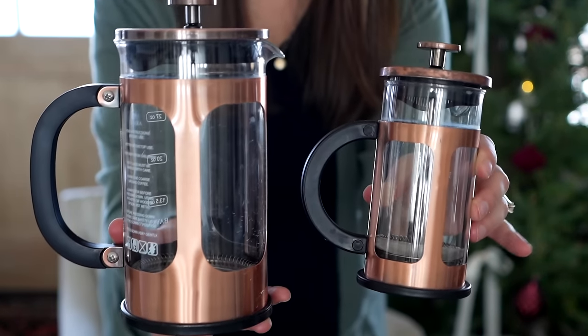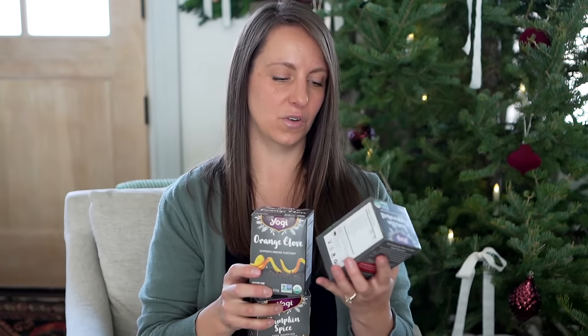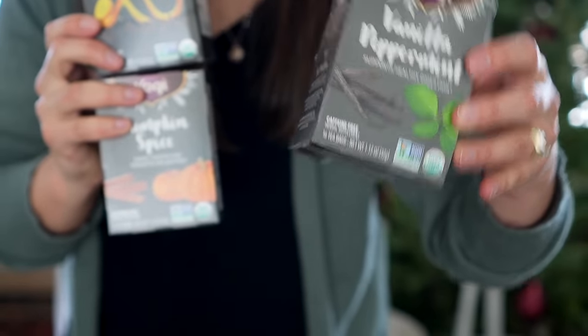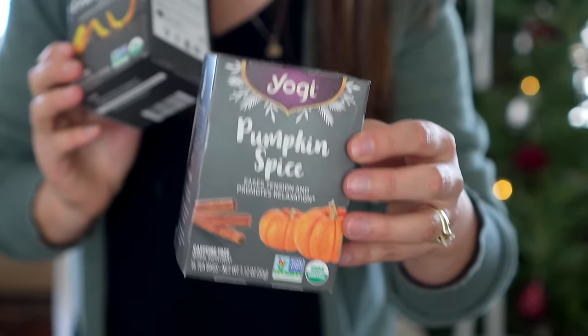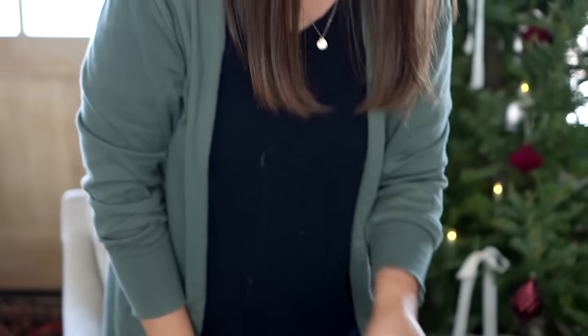Let's talk drinks. I love having a couple sizes of French presses — I use these for my herbal teas but you can use them for coffee, Creole Brew, whatever you like to infuse. I think these would be really fun to give along with your favorite drink. My favorite lately is this Yogi Organic Herbal Tea brand — they have three varieties I'm loving: vanilla peppermint, pumpkin spice, and orange clove. So warming and yummy.